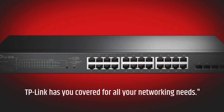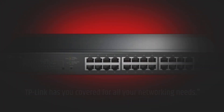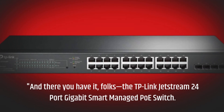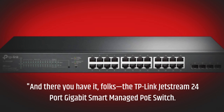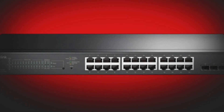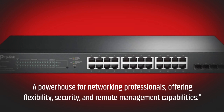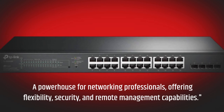And there you have it, folks! The TP-Link Jetstream 24-Port Gigabit Smart Managed PoE Switch — a powerhouse for networking professionals, offering flexibility, security, and remote management capabilities.